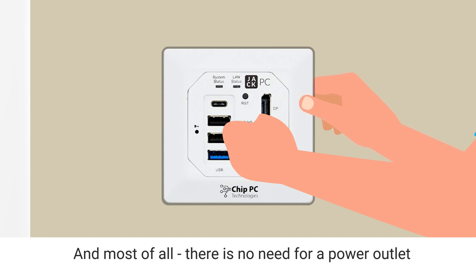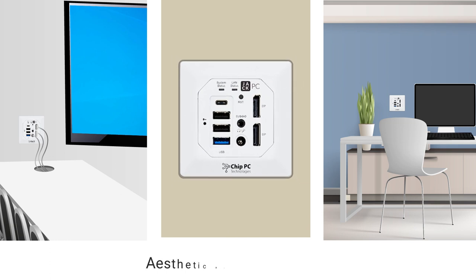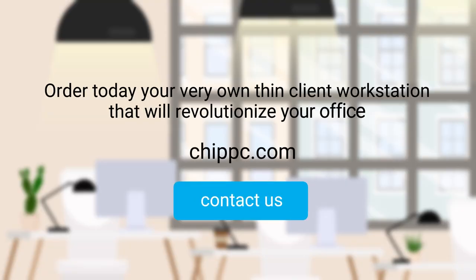And most of all, there's no need for a power outlet. Any Jack transforms instantly to a desktop workstation. Aesthetic and space efficient. Just plug in and start working. Order today your very own thin client workstation that will revolutionize your office.